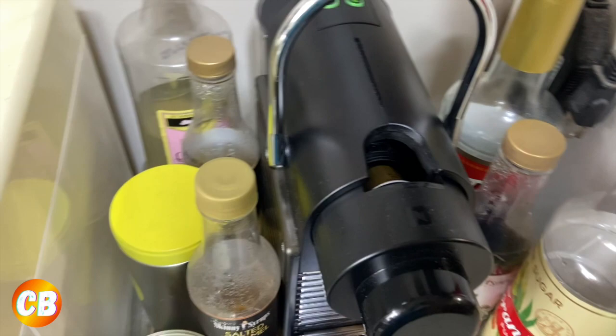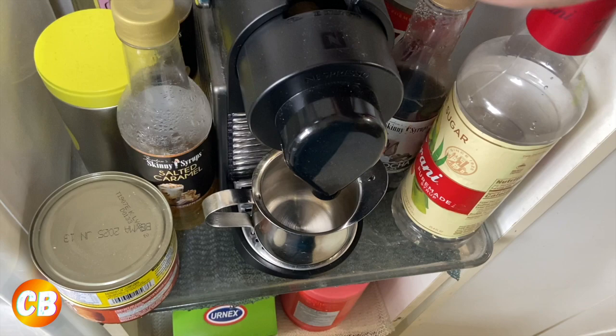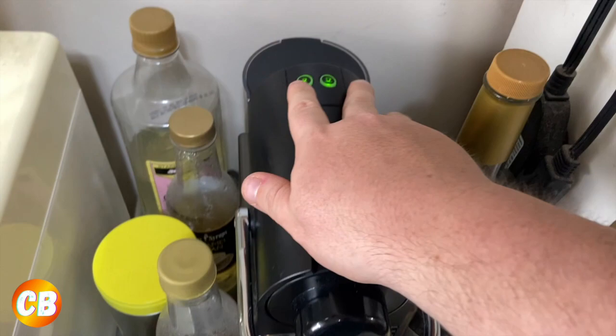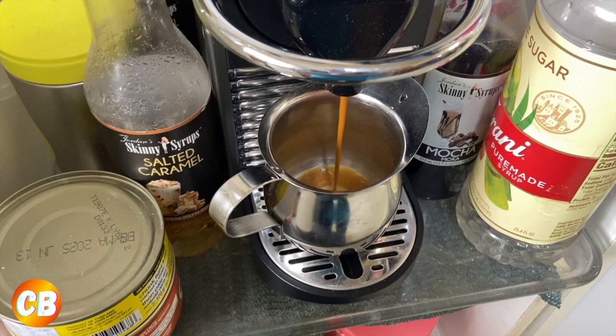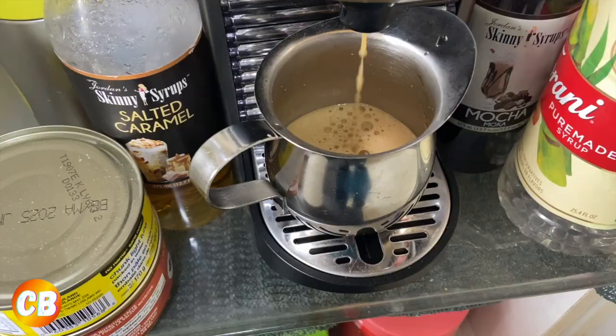Now we're gonna pour our espresso shot into one of these little metal cups. We're just gonna do a single shot. Look at that — Zavita crème brûlée espresso. That smells really good too.